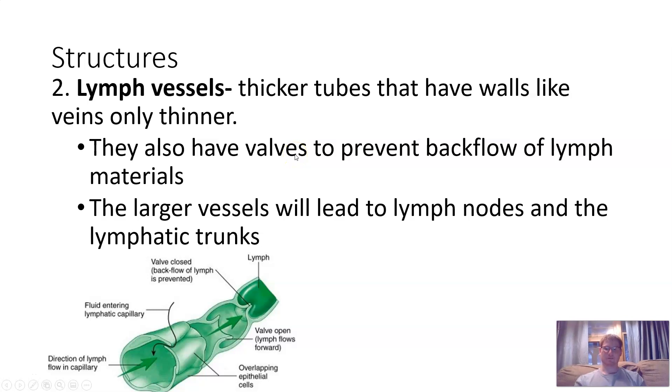Lymph vessels are a little bigger and thicker, with walls like blood veins but only a little thinner. They have valves to help prevent backflow of lymph materials — similar to the aortic valve in the heart. These valves can let things in but make it hard for things to exit. Larger vessels lead to lymph nodes and lymphatic trunks.